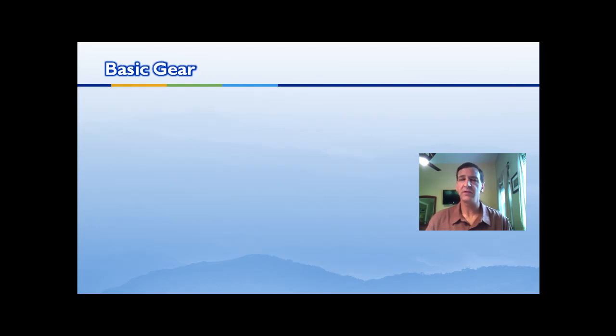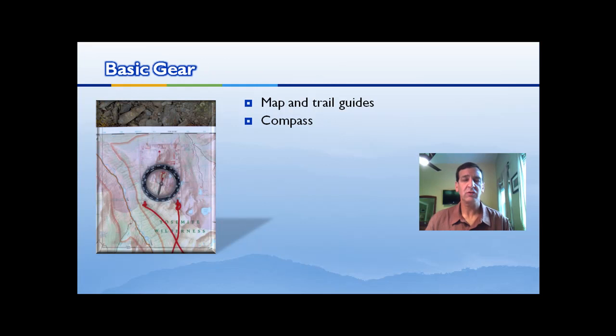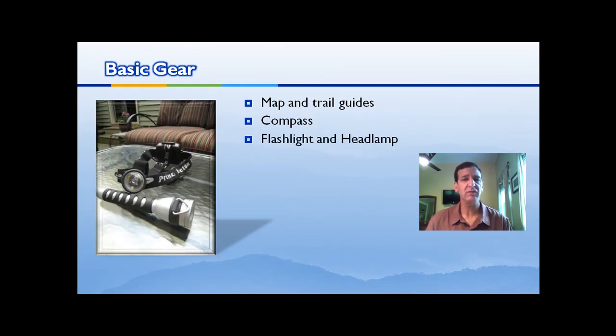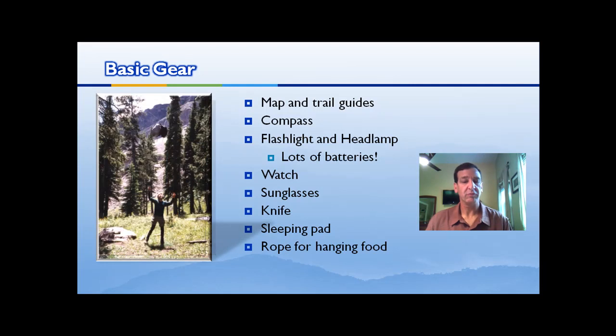Your basic gear — there's lots of it, so buy it along the way: Christmas presents, stocking stuffers. Maps, trail guides, and a compass: don't just carry them, know how to use them. A flashlight and headlamp — headlamps are versatile in camp, especially when cooking, but remember you need lots of batteries. You need a watch, sunglasses, and a knife — a knife is always really versatile. A sleeping pad — you can't imagine how nice it is to wake up sleeping on a pad at night. And a rope for hanging your food; no bear is going to get food hanging that high in a tree. These are the basic things you need, but there's more.